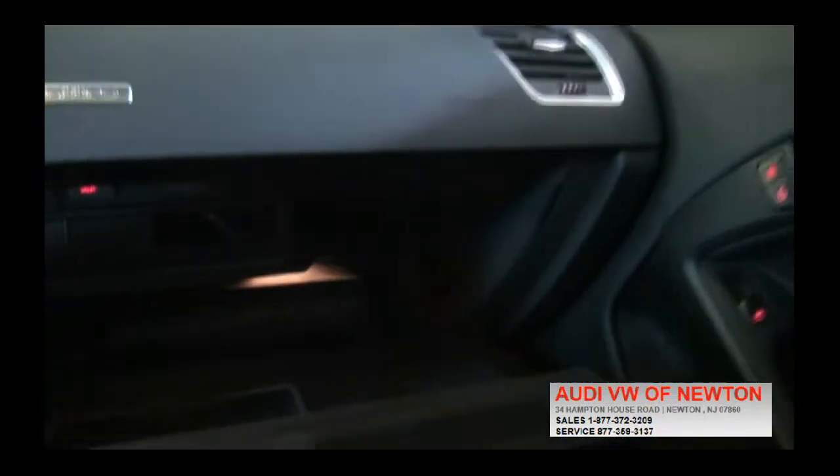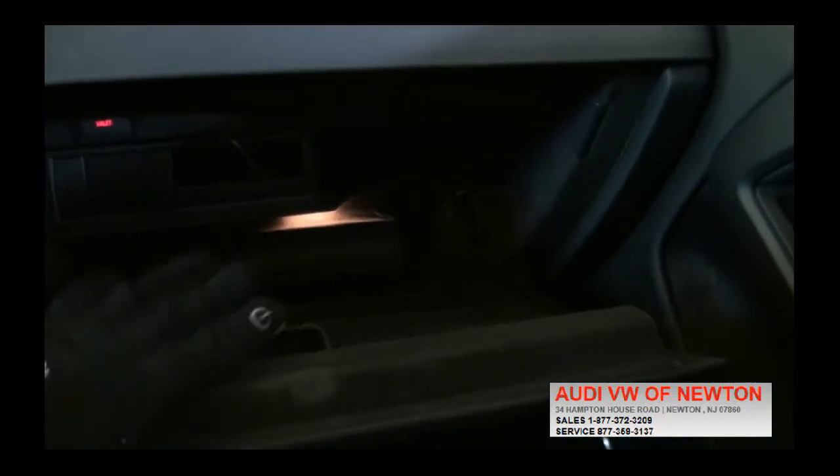Up top it's very nice. It has an iPod interface and valet mode.